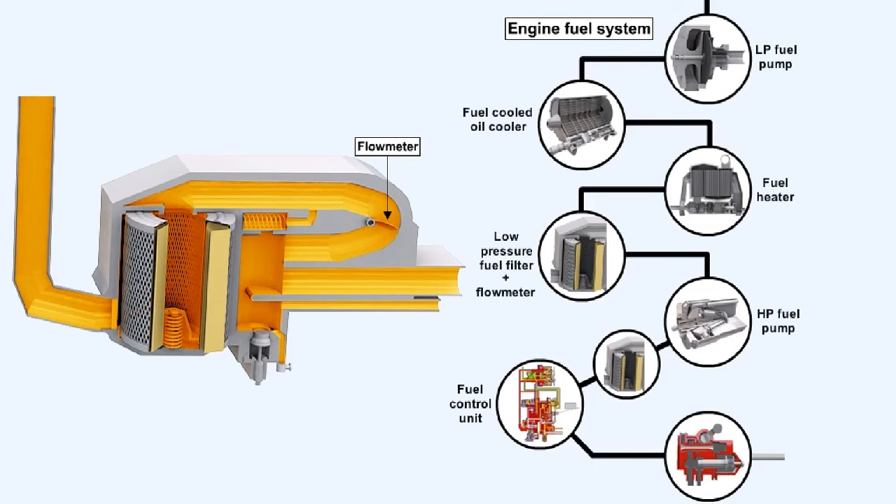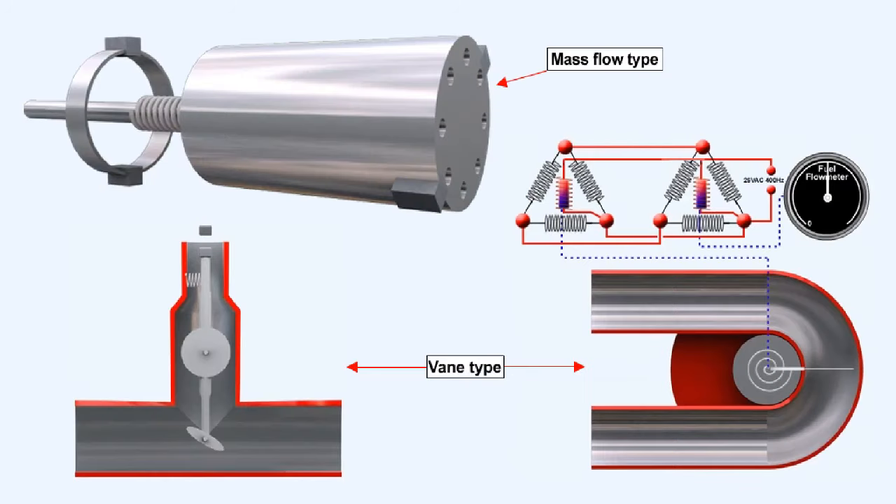The flow meter measures the instantaneous fuel flow in gallons per hour, kilograms per hour, or pounds per hour. The flow meter may also include an integrating system, which can add the total amount of fuel used. There are basically two types of flow meter in use on large jet aircraft: the vane type and the mass flow measuring type.